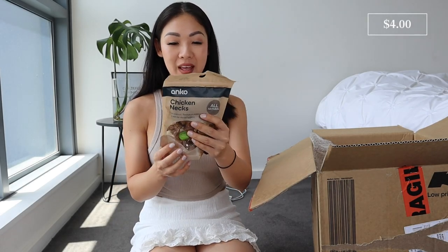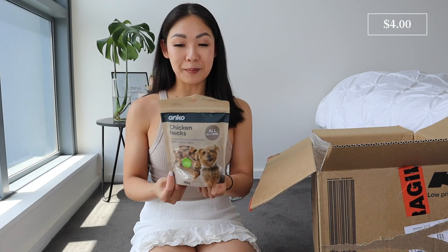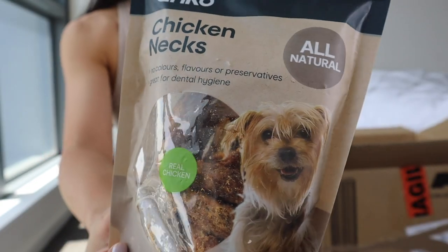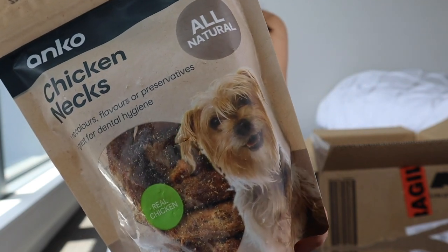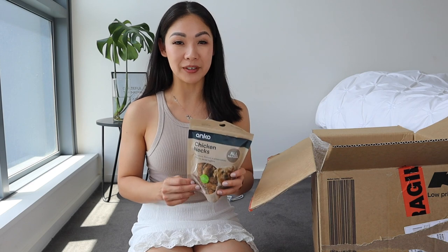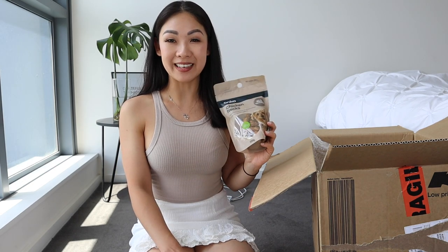Next up, I've got a packet of chicken necks, obviously for Zuko as well. The last treat I tried for him from Kmart was pig ears — a single ear kept him occupied for quite a while. I wanted to try something different. These are all natural with no colors, flavors, or preservatives, and they're great for dental hygiene. There were good reviews so I definitely wanted to try them. One packet is 100 grams and it's high in protein.